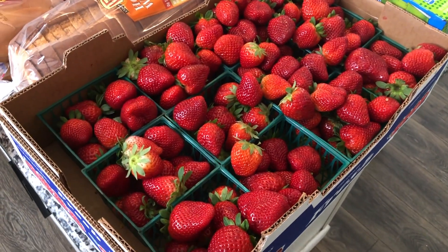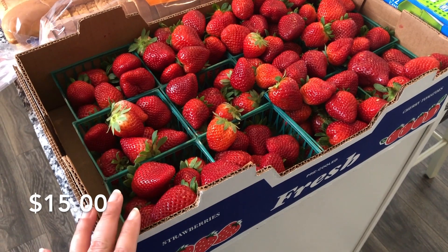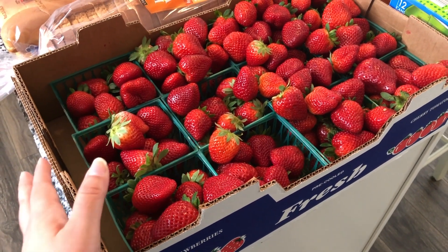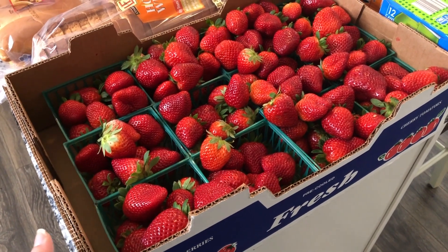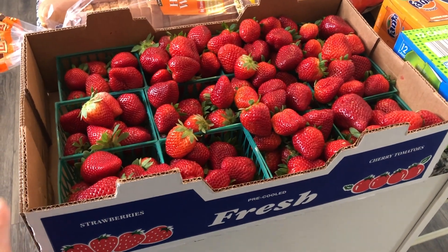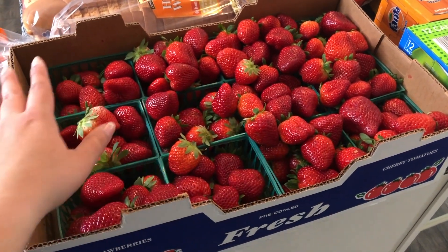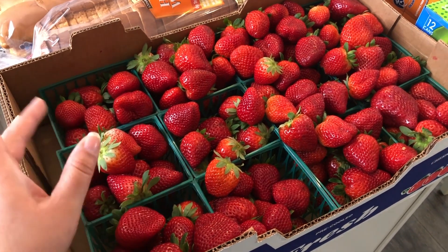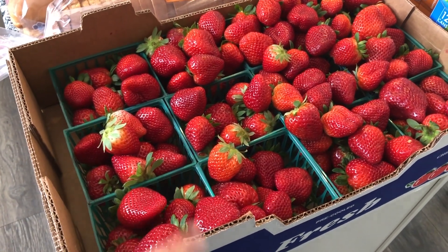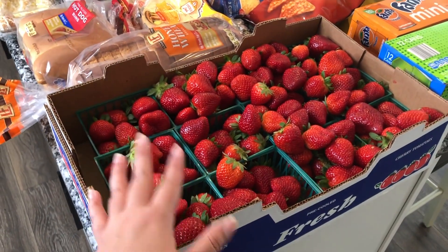The last item is not from Aldi. My husband came home from work and had a flat of strawberries with him. Here in Florida, we have vendors who sell produce on the side of the road, and he got this entire flat for $15. The kids had already been going to town on them for a couple of hours before I went grocery shopping. So with $106 from Aldi plus $15 for the strawberries, it's just a little over $120 for the week.